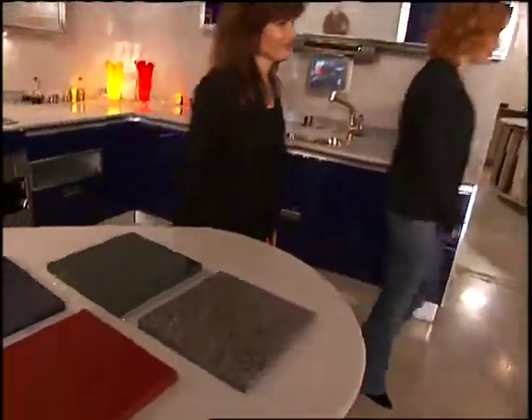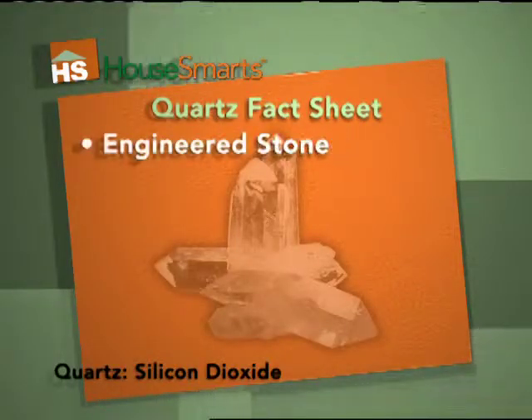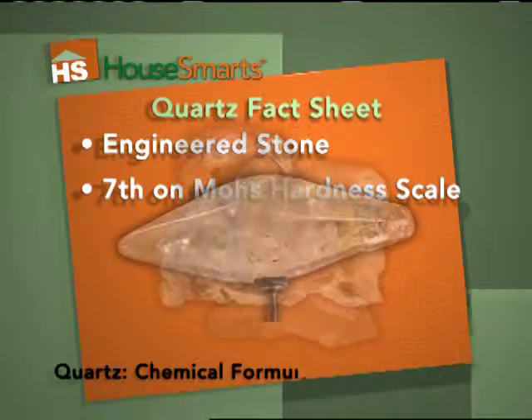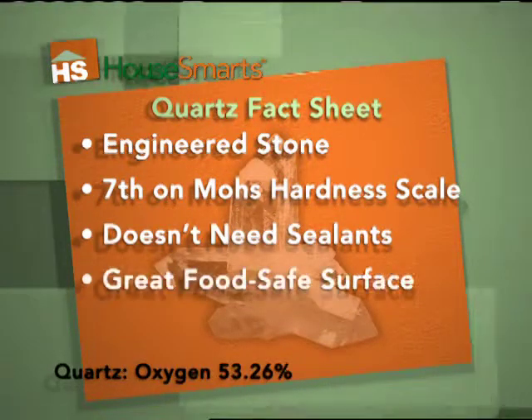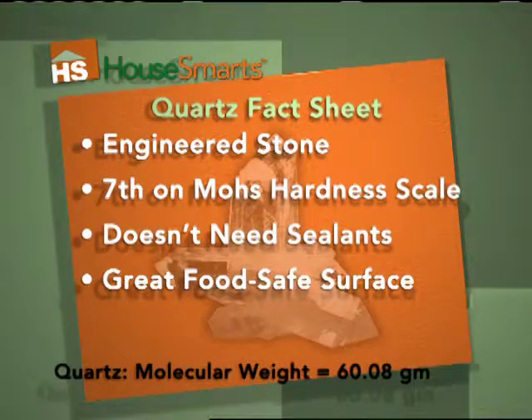You have some wonderful samples in the showroom, so let's go check those out. Here's the quartz fact sheet. Quartz is also known as engineered stone. Quartz ranks seven on the Mohs hardness scale — only sapphires, topaz, and diamonds are harder. Quartz doesn't need sealants or waxes. Since it's non-porous, quartz is very hygienic, so it makes for a great food-safe surface.